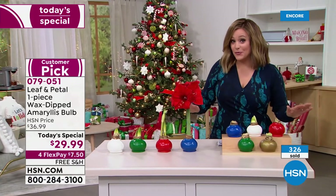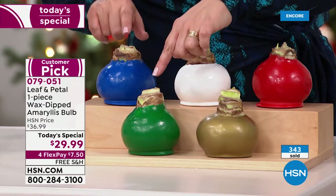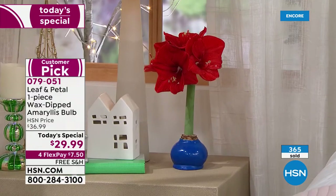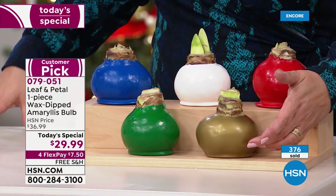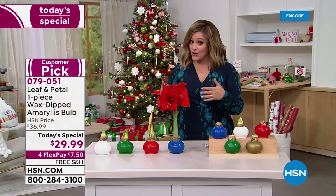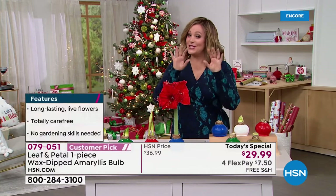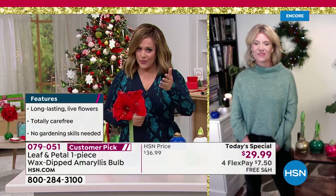More colors than ever before — the two brand new colors are the beautiful blue and the green, and they are the most limited. The blue is the most limited option. If blue is your favorite, if you're a denim girl, if you want it for Hanukkah, do not wait. We also have the white, the big holiday red, and the elegant gold. Once you choose your color, you choose when you want them shipped. November shipment means receiving it by November 24th; December shipment means receiving it by December 17th.